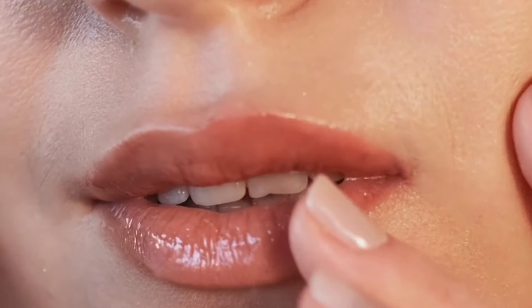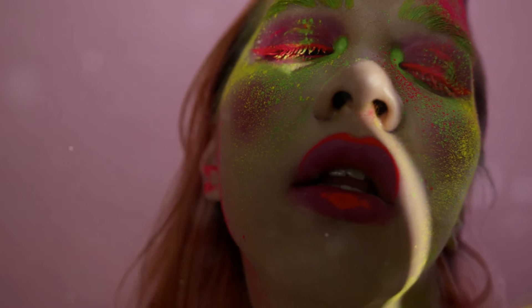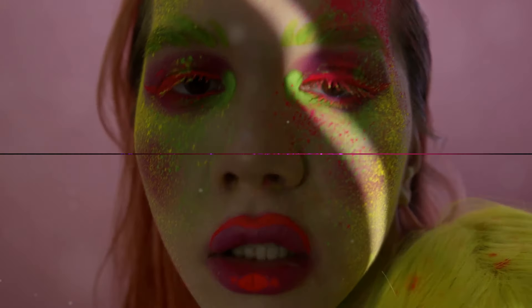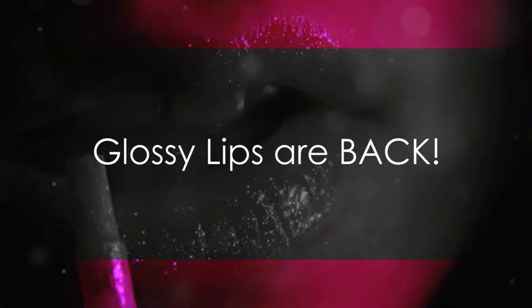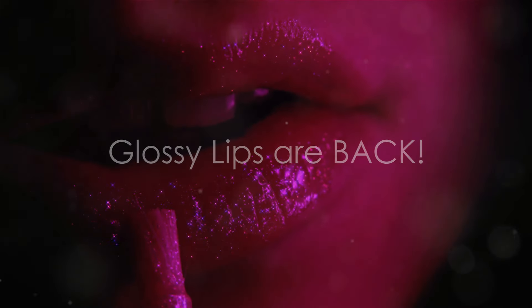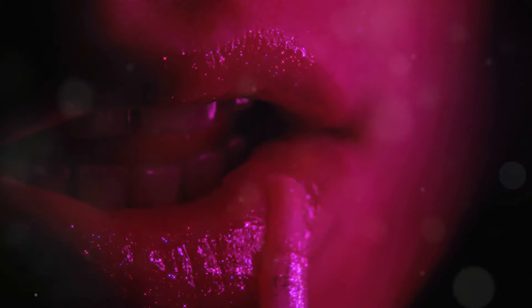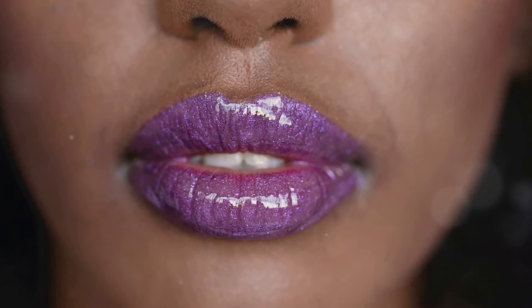Experiment and find what works best for you. Makeup is all about having fun and expressing yourself, so unleash your inner neon queen. Get ready for some serious shine, babes, because glossy lips are back this summer!